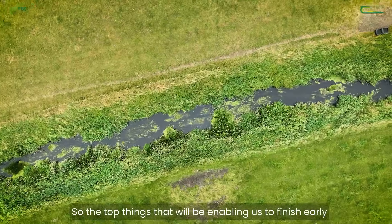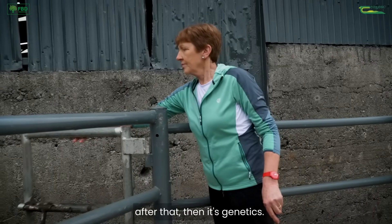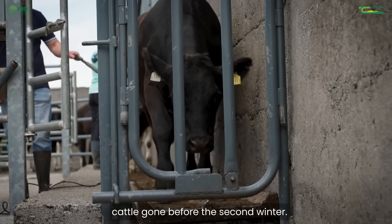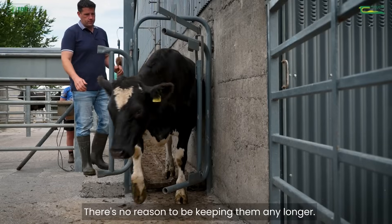The top things enabling us to finish early: our grassland management, silage quality falls into that, animal health, and after that it's genetics. We have to have two thirds of those big cattle gone before the second winter. We're killing at 325 kilos — all those early cattle are averaging that. There's no reason to be keeping them any longer.